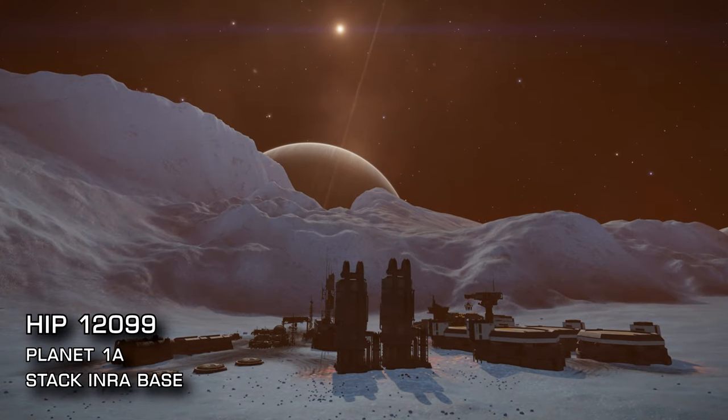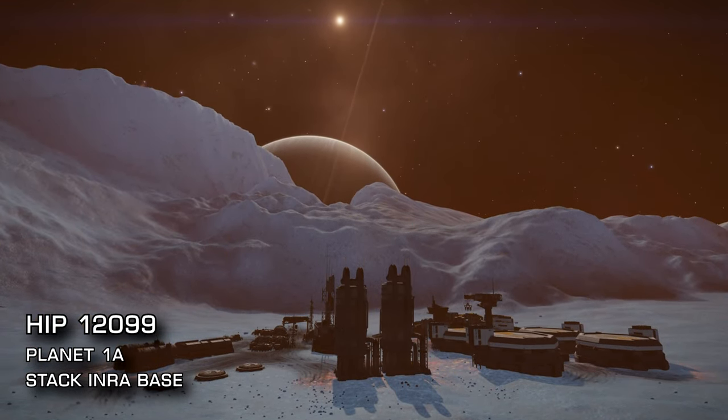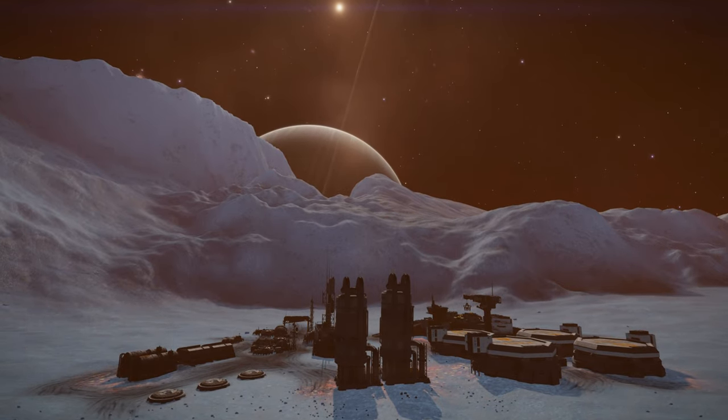The system is also famous for being the final resting place of CMDR Jameson, which you'll find on planet 1b.